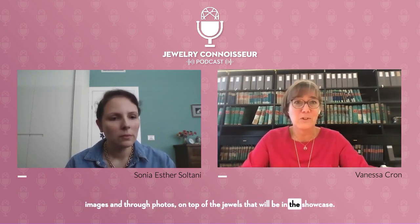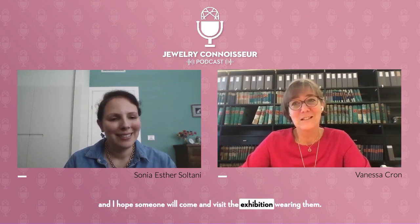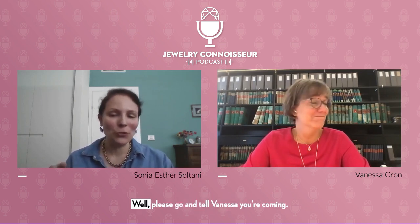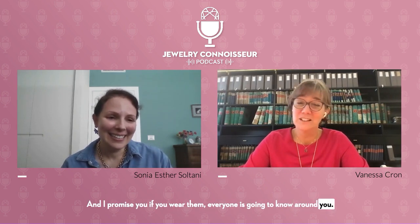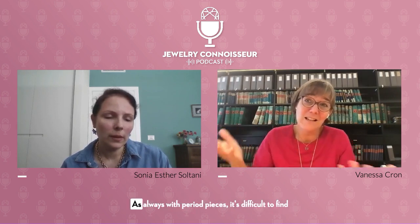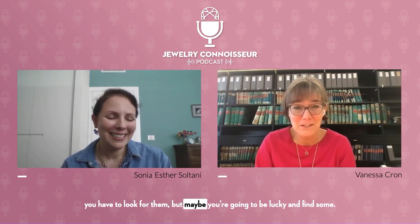Some of the jewels will be presented in the exhibition through images and photos, on top of the jewels that will be in the showcase. Some of these especially large, important necklaces and parures — very sculptural — I hope they will come out and I hope someone will visit the exhibition wearing them. If you're listening to this podcast, please come and tell Vanessa you're coming. If you wear them, everyone around you is going to notice. It's difficult to find pieces from 50 years ago, but you still have some if you look for them.